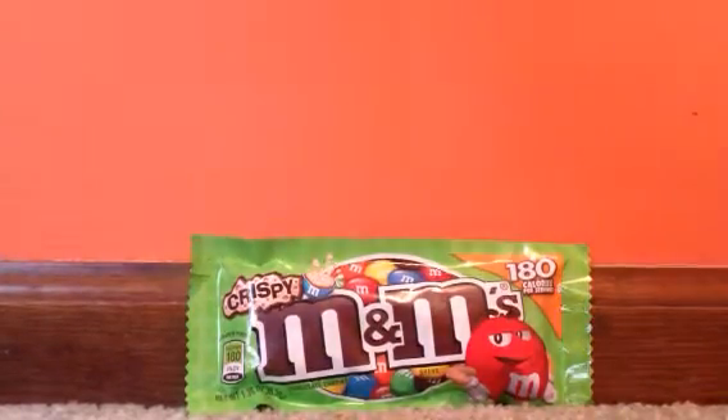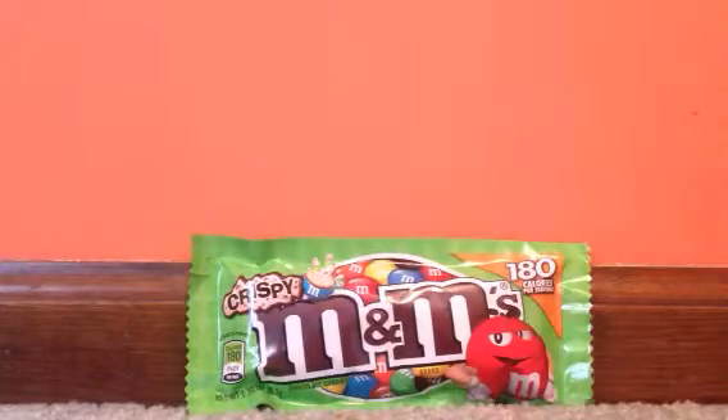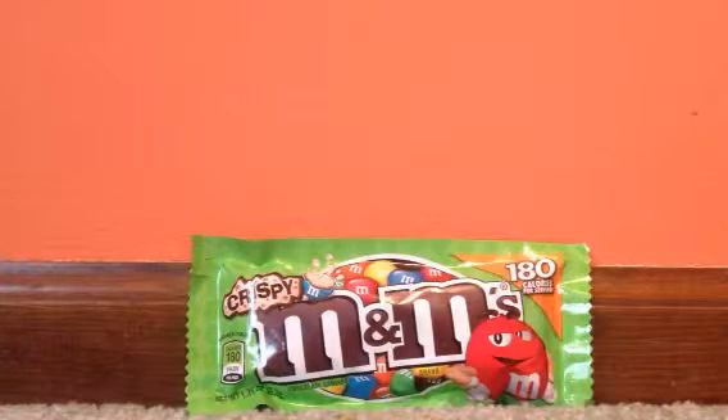Now if you didn't know, crispy M&M's were discontinued all the way back in 2005 in the United States, but it was still available in Asia and Europe. However, this has been one of the most favorite M&M's flavors ever. People were going crazy back then about the M&M's crispies, and now it's back. It's 2015 — this was actually released all the way back in early 2015 — and it is the crispy M&M's.